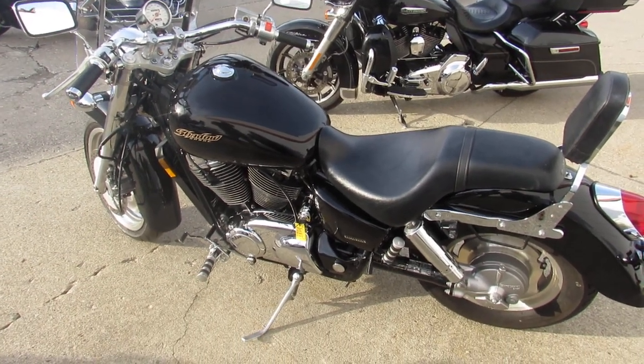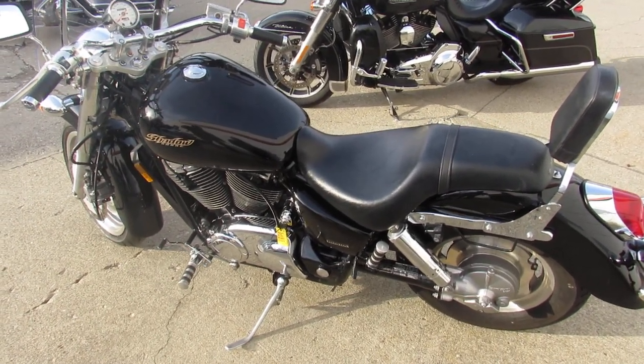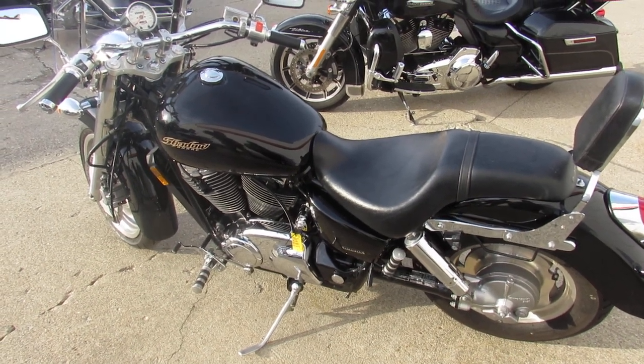2003 Honda Shadow 1100 Sabre. Visit our website at ApprovalPowerSports.com. Call today and you can ride today.